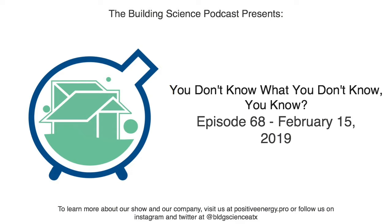Welcome to the Building Science Podcast — bringing the human factor to architecture and design, brought to you by Positive Energy in Austin, Texas. Hello and welcome back everybody. I'm Christophe Irwin here as always with my sidekick Miguel.